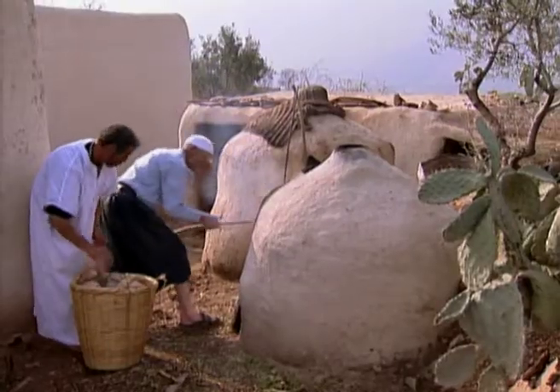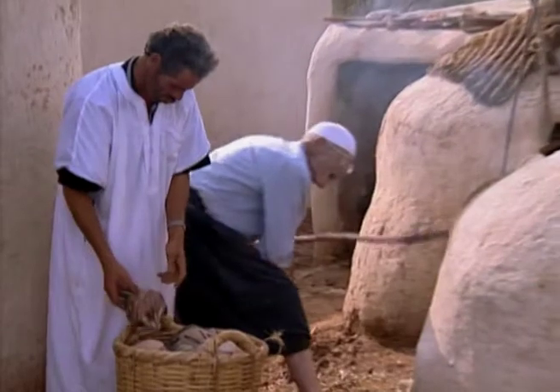The pots are fired for a second time at a low temperature. This changes the colour of the paint.